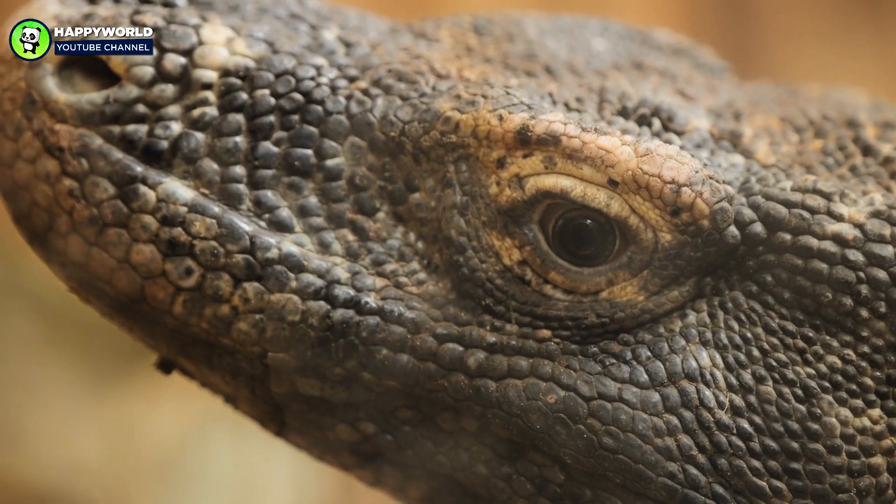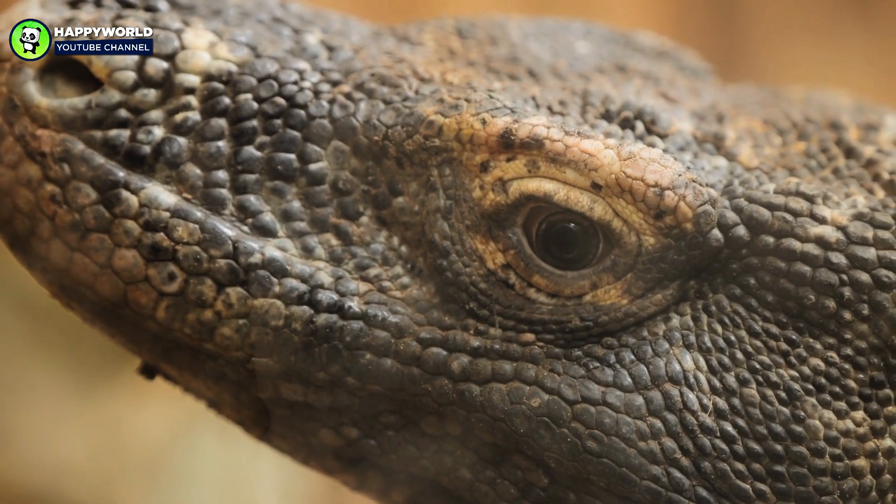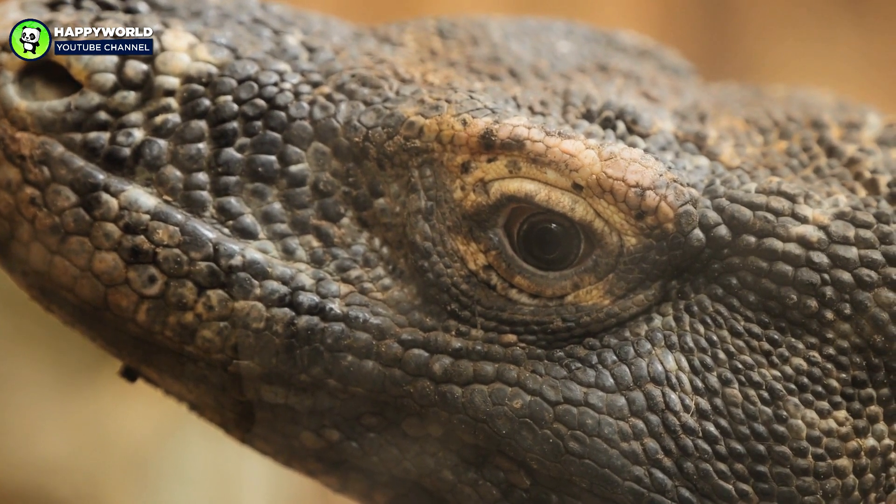The use of weaponized bacteria seems like an incredible and unique hunting strategy. And it would be — except the scenario above isn't at all how Komodo dragon bites work.